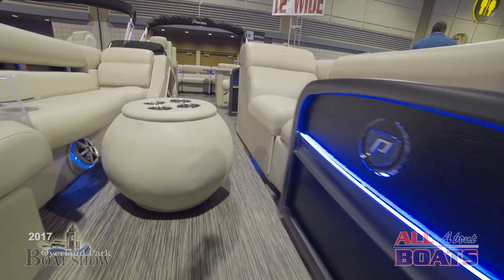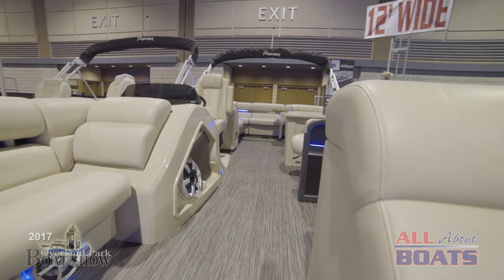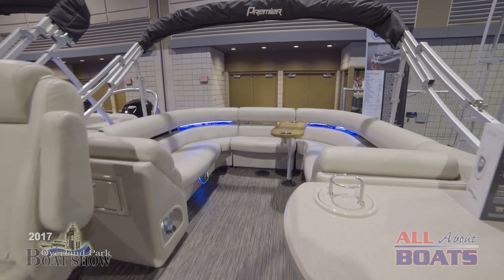Debra, we're at the Premier 250 Sensation right now. It's also noted the RF, which means it does have rear-facing loungers in the back. And of course, everybody's talking about tritoons in Lake of the Ozarks. We like to think the Premiers are right there at the top of the line of the pontoons and tritoons out there.